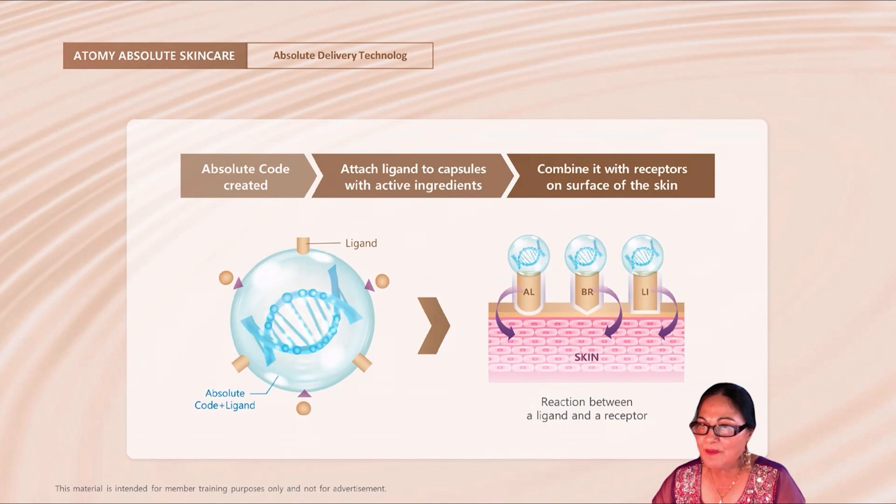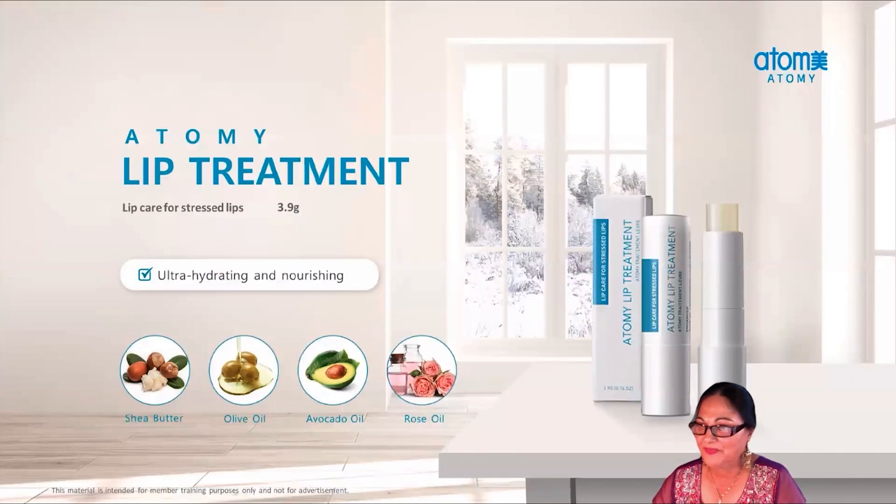Next on my list is Lip Treatment. Our lips are always cracking in winter. Made with moisturizing minerals and oils, it will keep your lips soft, smooth, and conditioned for a longer time. I used to purchase six packs of chapsticks in winter months, but my lips would dry again and again in a couple of hours and sometimes crack and bleed. Since I started using Atomy Lip Treatment, my lips do not dry or crack anymore.